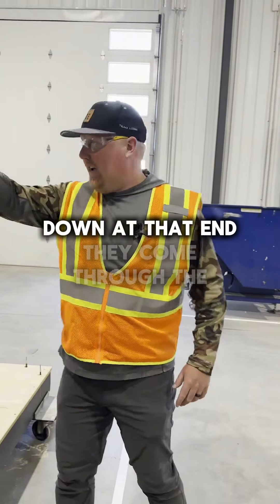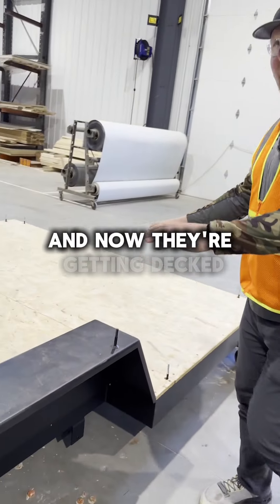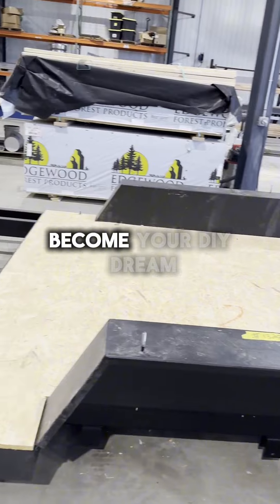So you saw where they all started down at that end — they come through the doors, and now they're getting decked and they're moving the other way to become your DIY dream.